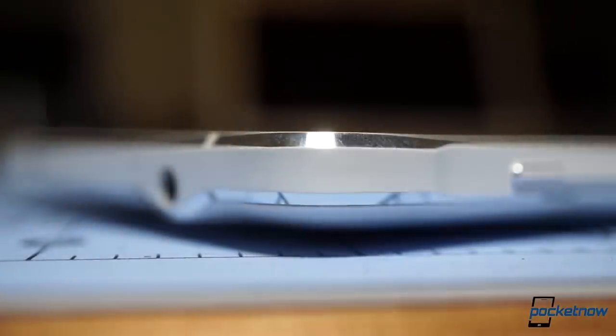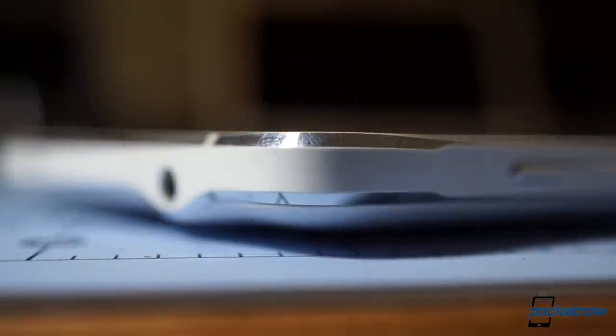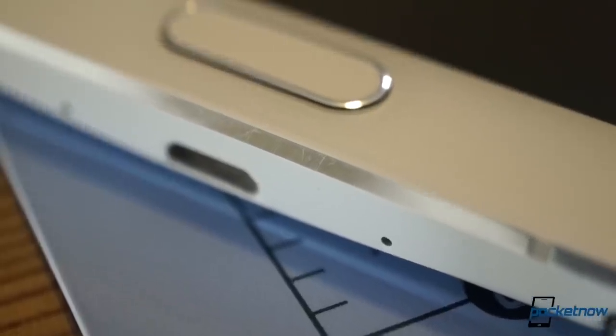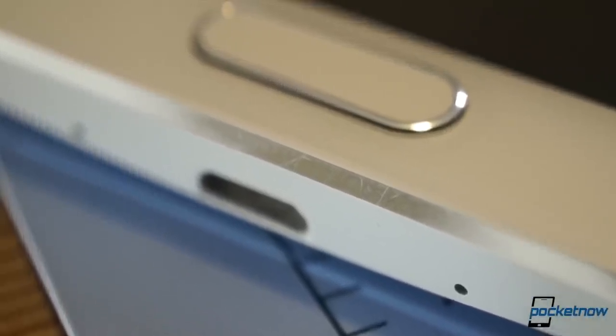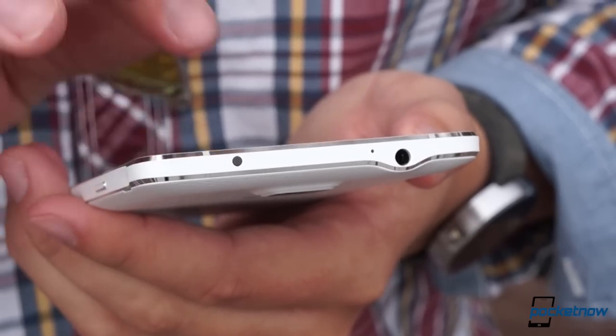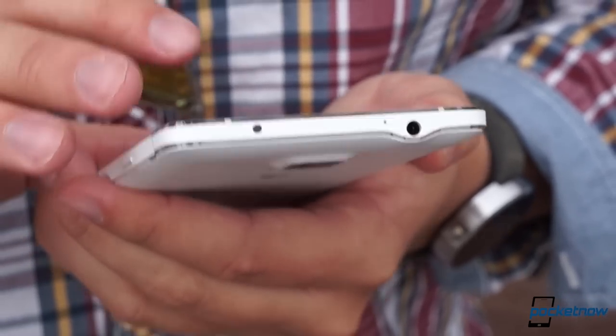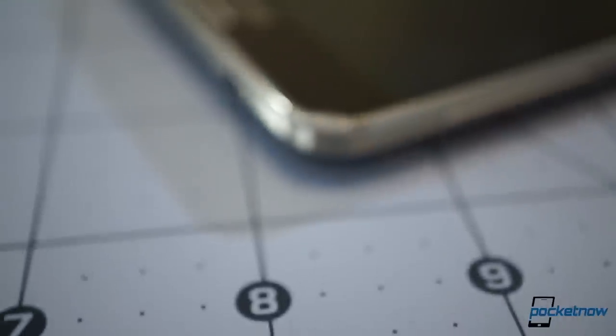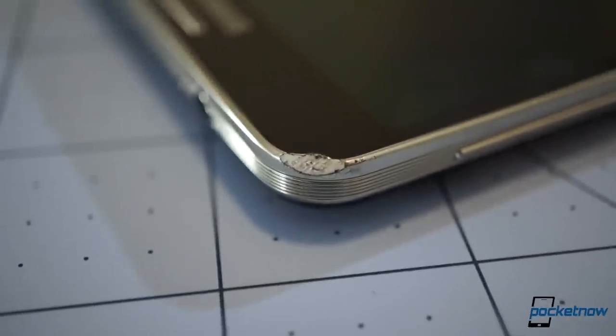Have we seen this design before? Oh yeah. Are we worried about it scratching over time? Absolutely — we've already got a few dings in our review unit, in fact. But we'll never get tired of design that looks this good. And soft metal or not, it's got to take damage better than the cheap plastic on the Note 3.